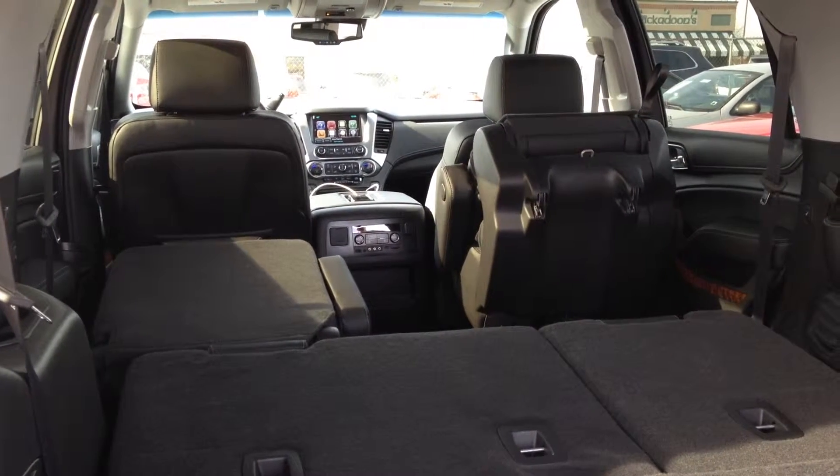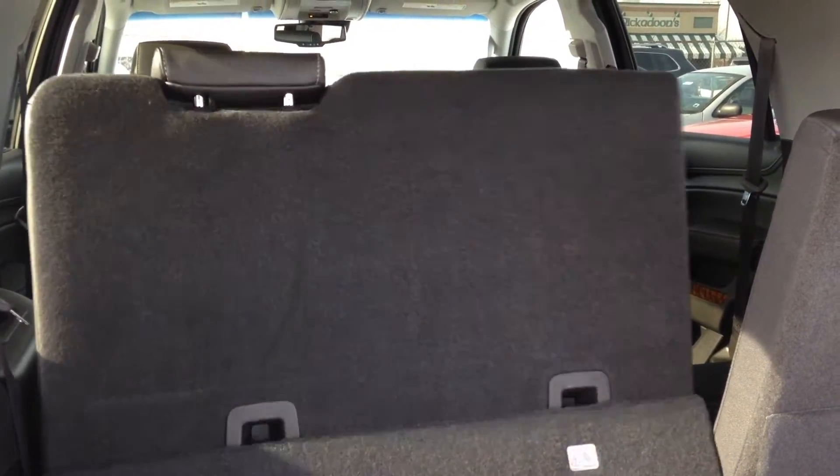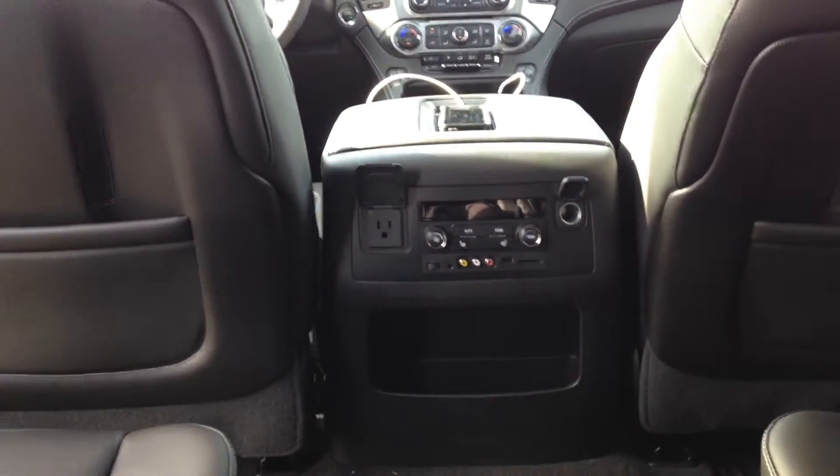Looking in the back, we see the climate controls for the rear seating, and this is also where the 110-volt outlet is located. There are a total of 12 charging stations in this well-connected vehicle.